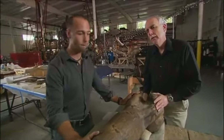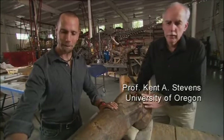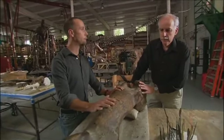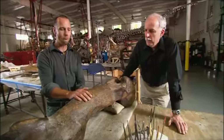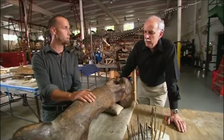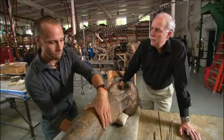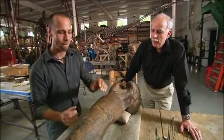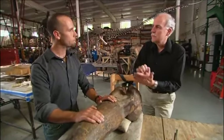Here we have a femur, an upper leg bone of a T-Rex — from the left side. The femur gives us an idea of what kinds of forces were going on in this animal, because it only walked on two legs. At one point, one foot is off the ground and the entire weight of the animal is sitting on this bone. We can look at the bone's circumference — I can't even touch my fingers around it — to get an idea of how big this thing is. In fact, it's more than its weight: when it strikes the ground, there's even more force than its mass.